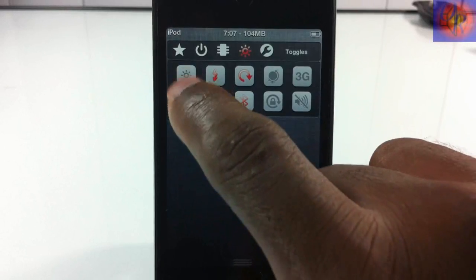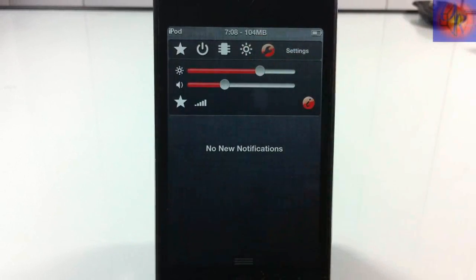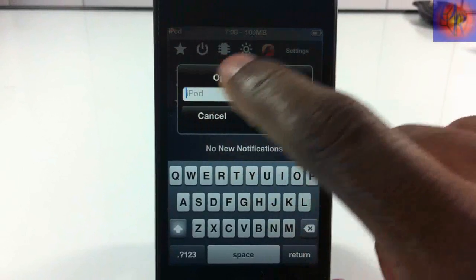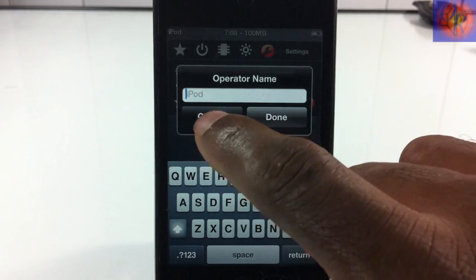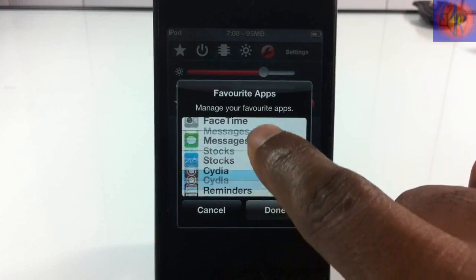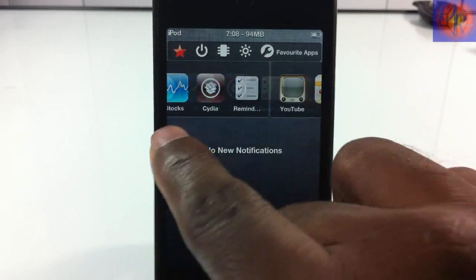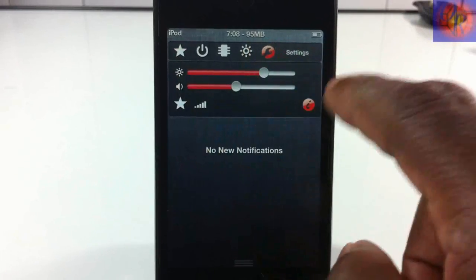The last tab lets you adjust volume and brightness. There's also a Wi-Fi carrier option, though it didn't work for me. Here you can also set your favorite apps — tap to add whatever apps you want, hit done, no respring needed. Go back to the favorites tab and all those apps are right there. You can add as many as you want.